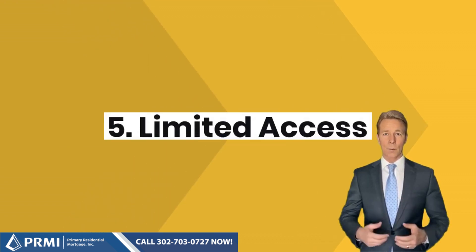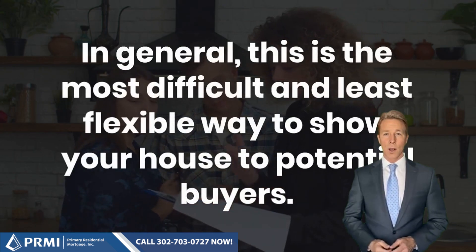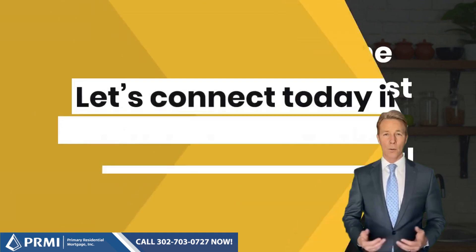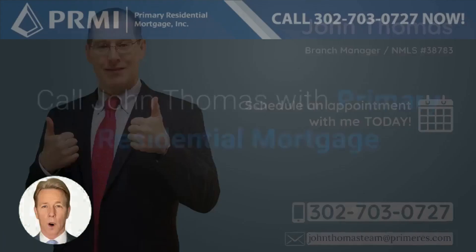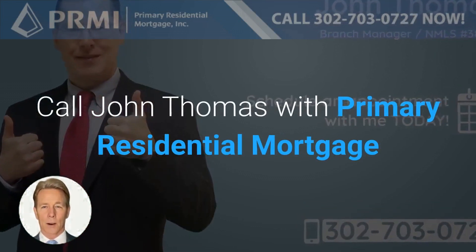In general, limited access is the most difficult and least flexible way to show your house to potential buyers. Let's connect today if you're ready to make a move this spring. Call John Thomas with Primary Residential Mortgage at 302-703-0727.